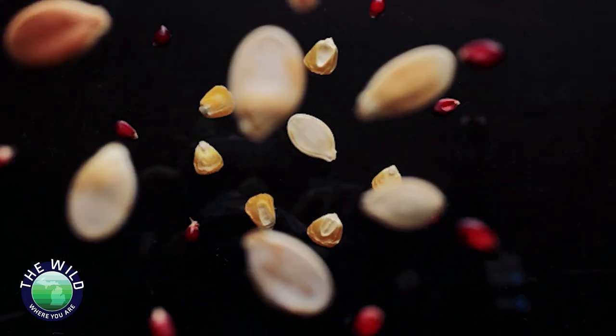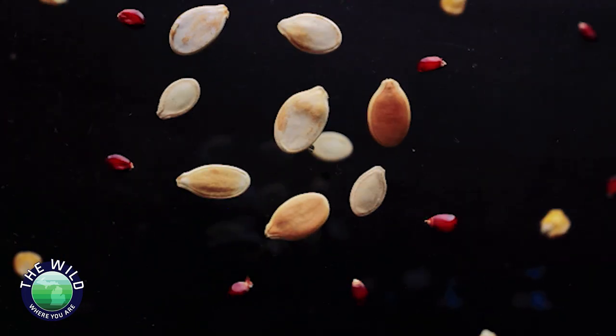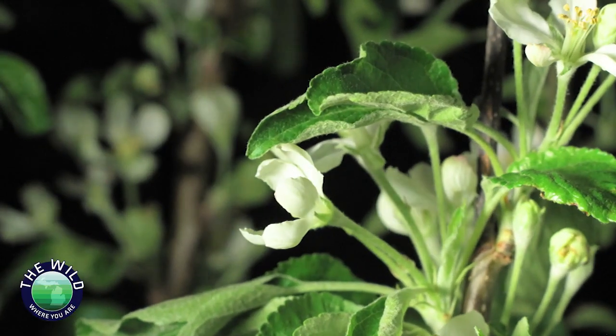Seeds are how plants reproduce. When a bird or mammal eats a fruit, the seeds will pass through the digestive tract and will eventually be deposited in a new location. The animal gets a snack and the plant gets transportation for its next generation.